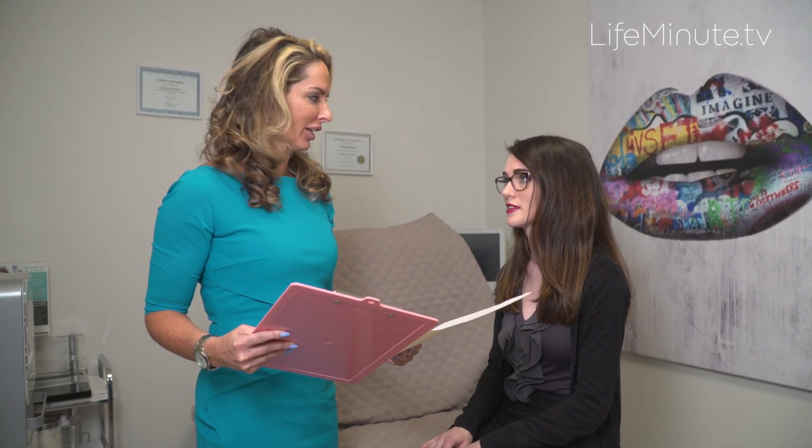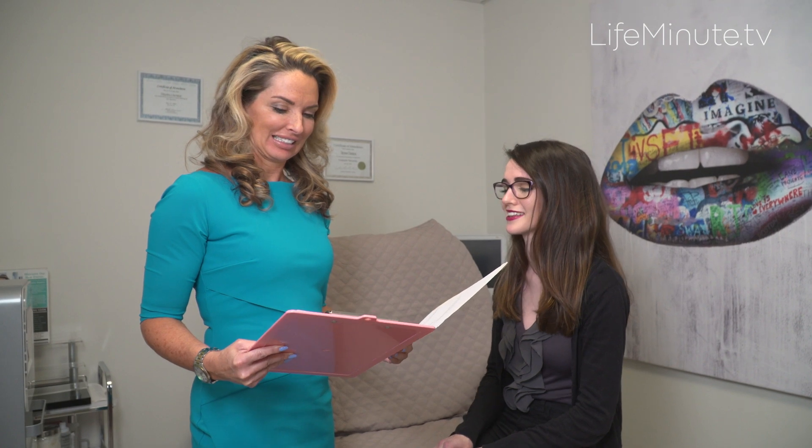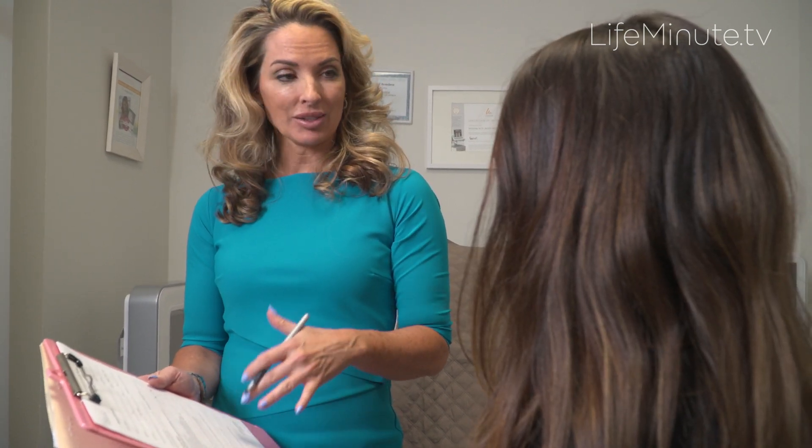Trying to look your best as the holidays approach? According to the annual American Society of Dermatological Surgery study, 85% are bothered by excess weight on any part of the body and 57% are looking to smooth and uplift their skin.